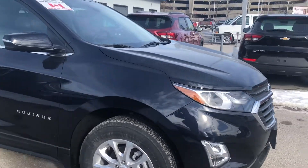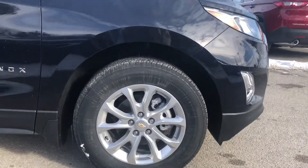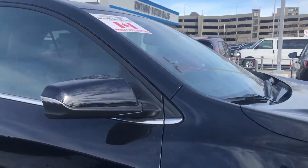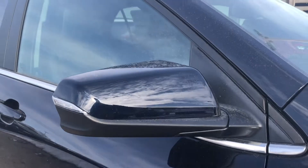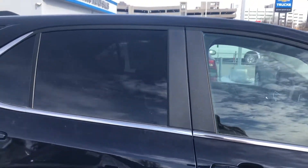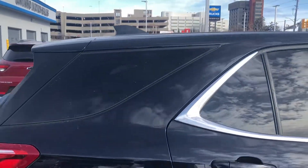Moving to the side, we have our 17-inch bright aluminum wheels — they look great with the midnight blue. We also have those body-colored mirrors and door handles, and chrome trim running down the side to our rear privacy glass.